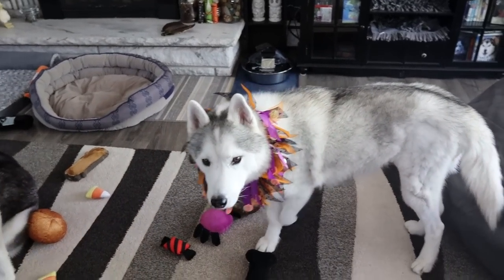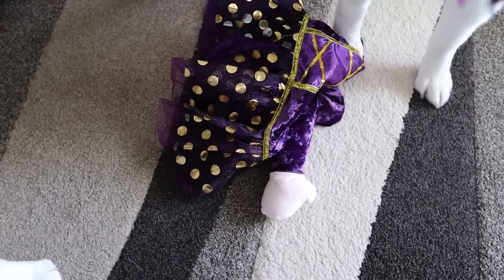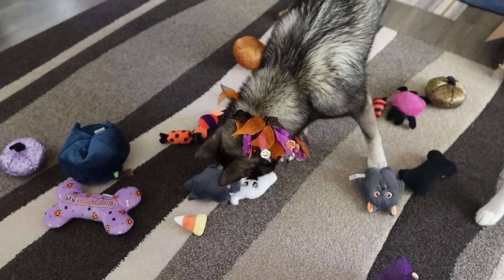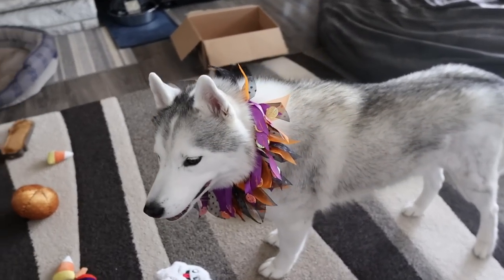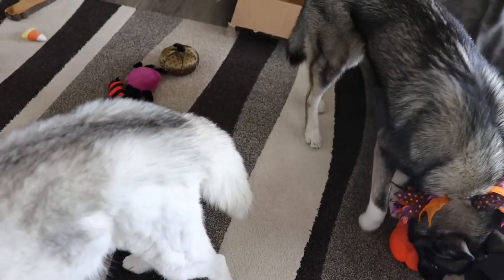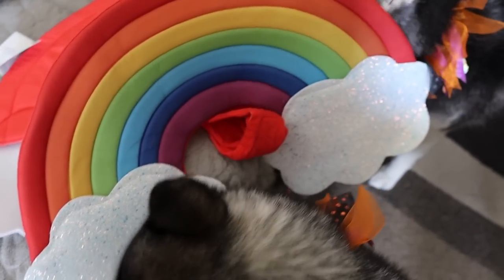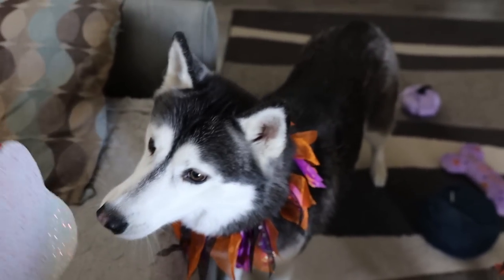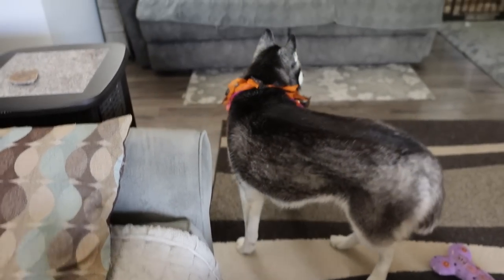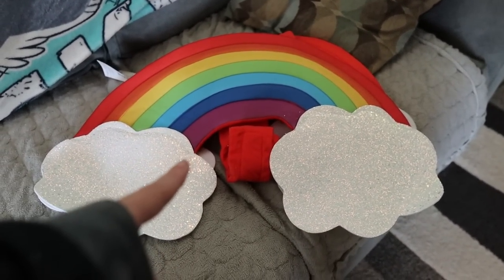Costume number two! It's a little witch costume, but it's one of the ones with hands. Which one of the dogs do you think will wear that first? And one more little preview — I almost didn't buy this costume because it does have a lot of glitter. The only type of glitter that I like is husky glitter. But look at it, it's a rainbow! Who do you think is gonna wear this one first?